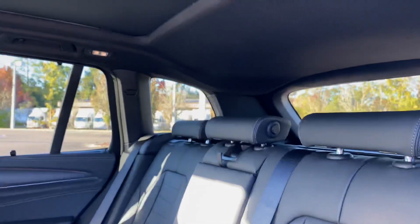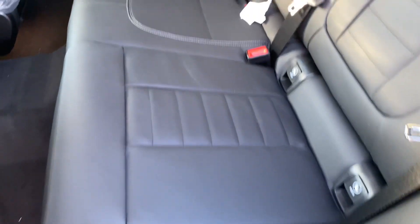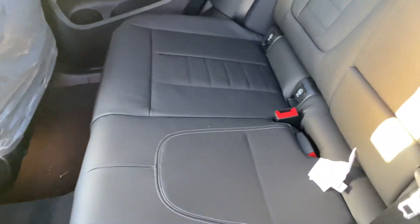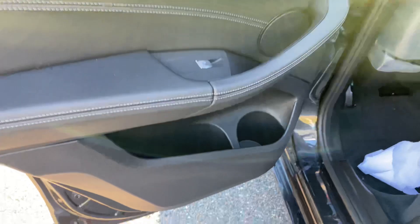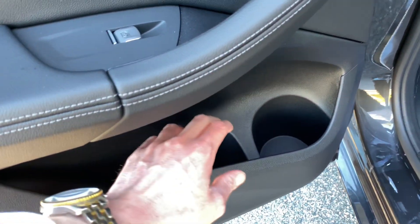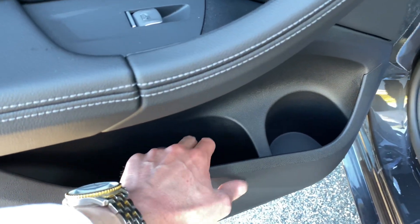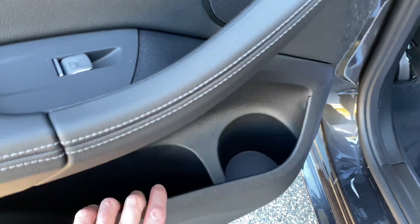Just really, really nice — plenty of space back here. I'm 6'5", so all you guys can definitely fit back here pretty comfortably. Of course the door pocket's right there. You can fit a Mountain Dew, Gatorade, you name it.